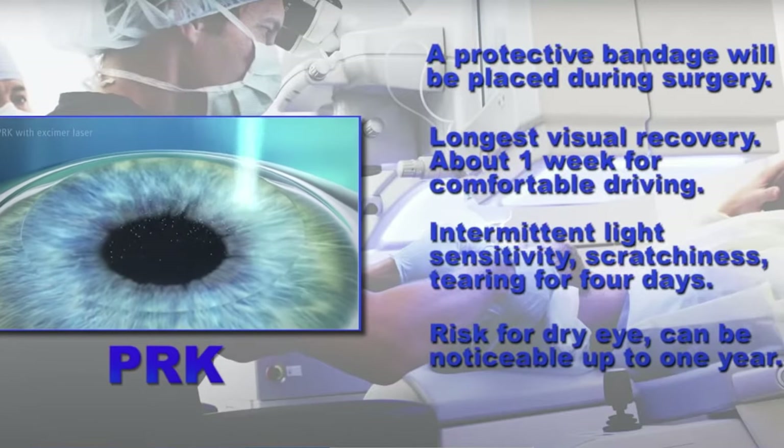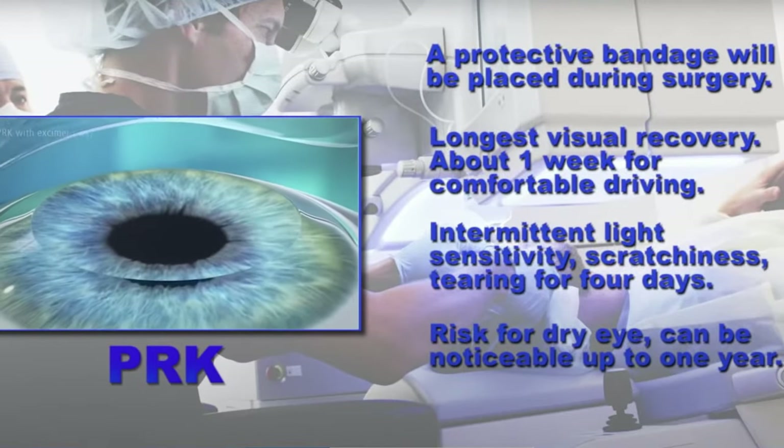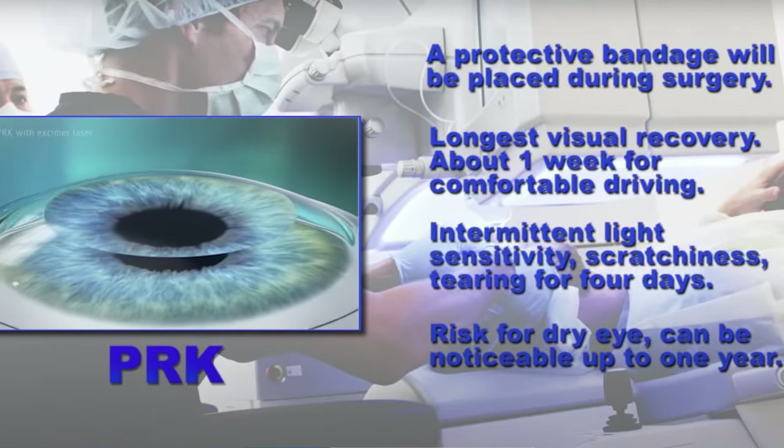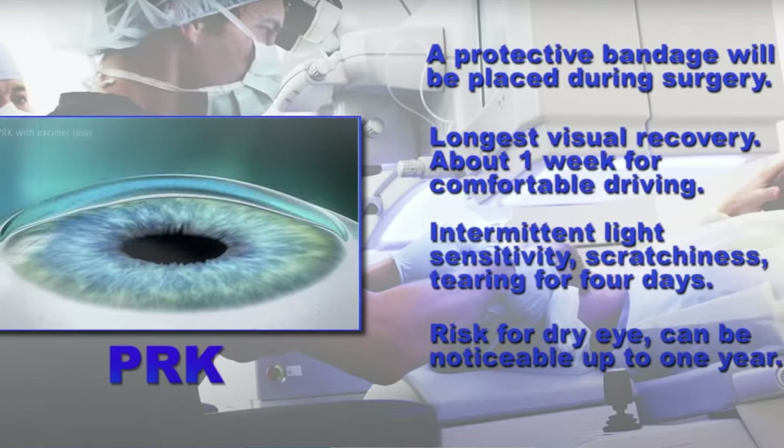PRK in general does have some risk of dry eye that most patients will experience for three to six months. In unusual situations it can last up to one year. PRK has been around for more than 25 years. PRK is typically used in patients who have corneas that are on the thinner side, which does not allow us to perform LASIK because we don't have enough tissue to create the flap and perform the correction for the vision. It's appropriate for patients with nearsightedness, astigmatism, farsightedness, and astigmatism.